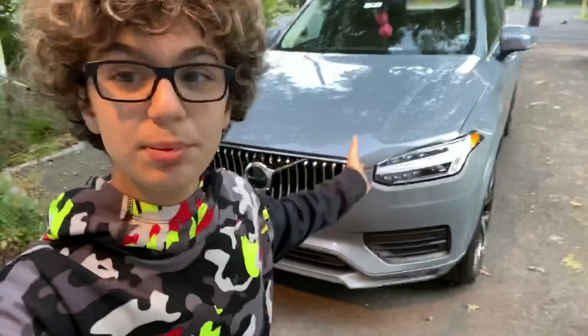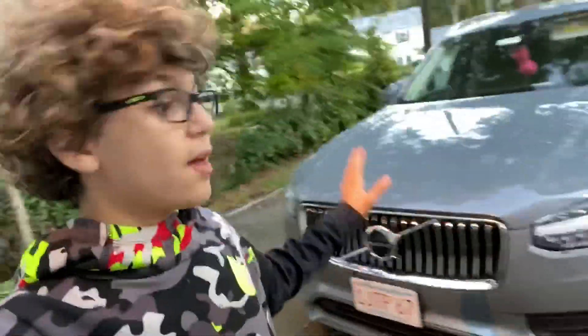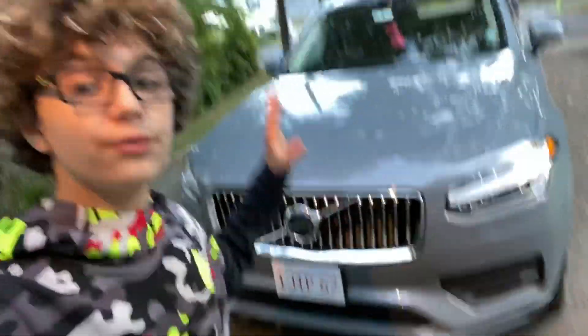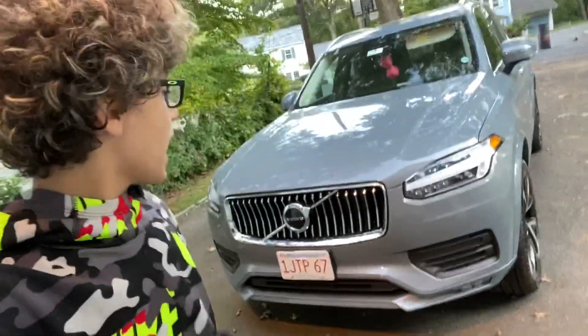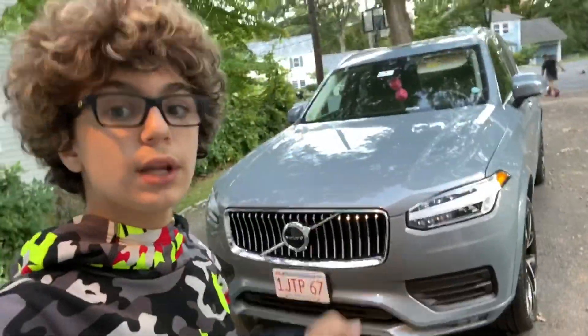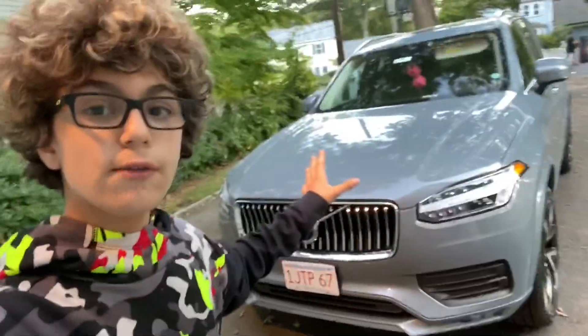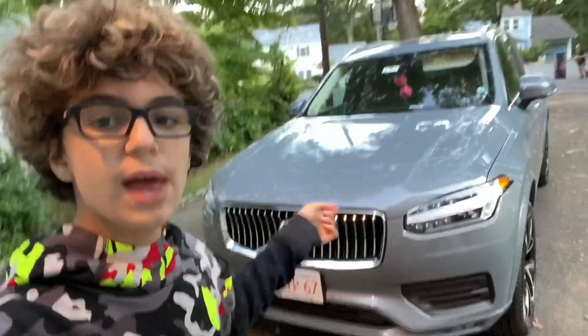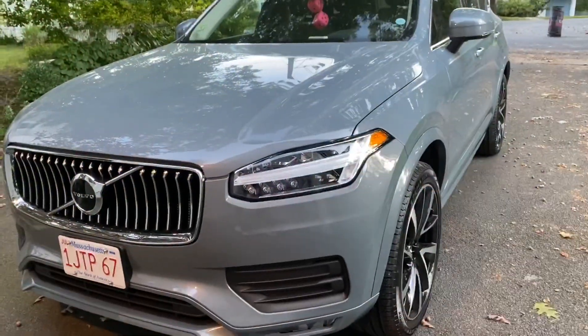So this is our replacement for the Volvo XC90, and it is another Volvo XC90. This is a 2020 Volvo XC90 T6 Momentum, and I have to say this is one of the nicely optioned Volvo XC90 T6 Momentums I've ever seen. I'm going to go over a quick overview of it and then very soon there will be a full review.